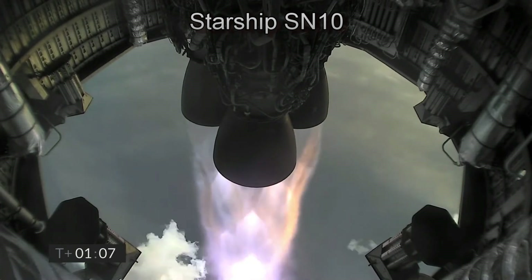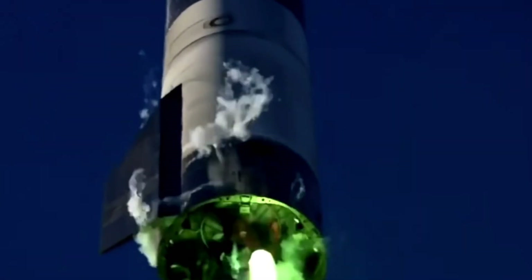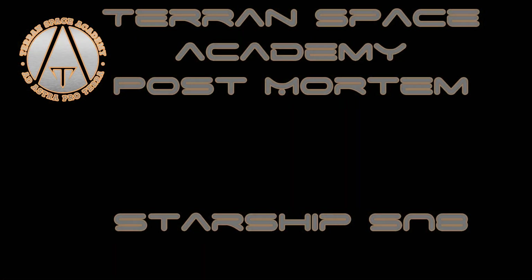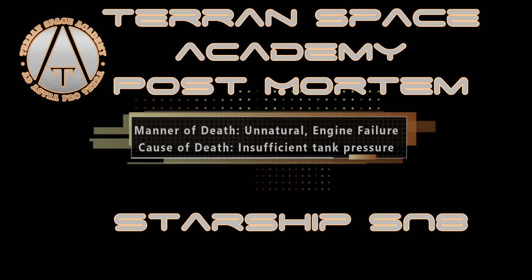Let's do a quick post-mortem evaluation of every flight so far. Starship 8 tried to land with two engines firing, but here we see one engine struggling with insufficient fuel flow, causing the fuel to oxidizer ratio to be too low, creating a high oxygen flame. This resulted in one of the engines burning away the copper lining of the combustion chamber, giving this lovely green flame. This produces insufficient power, and we land too hard, rupturing our propellant tanks. Starship 8 post-mortem — manner of death: unnatural, due to engine failure.